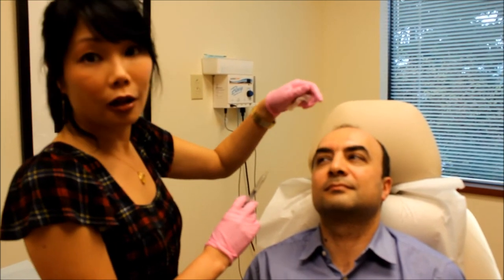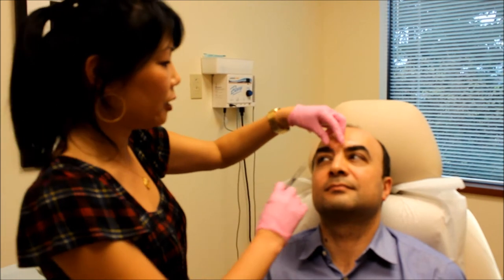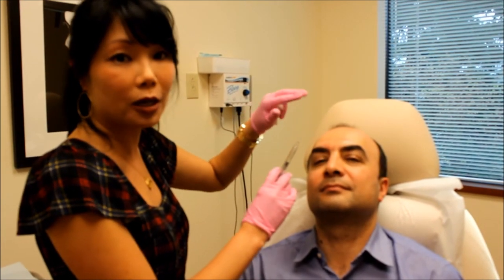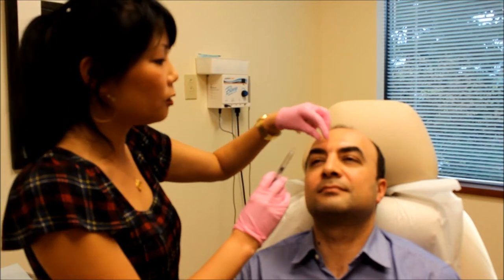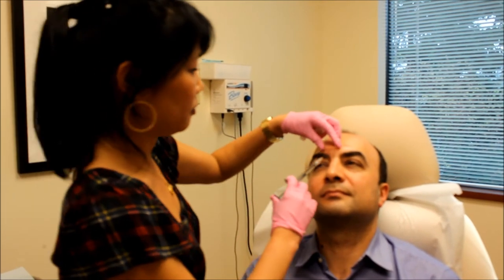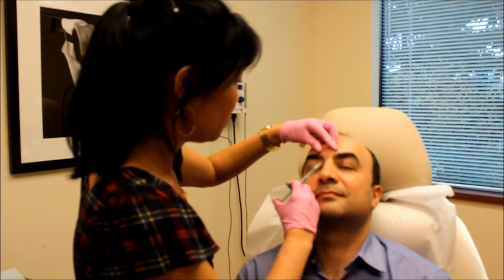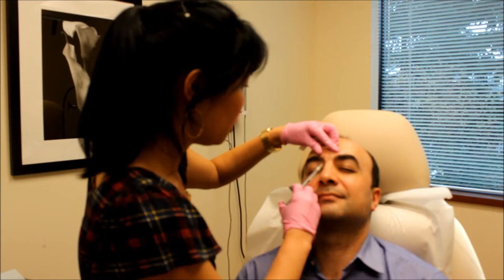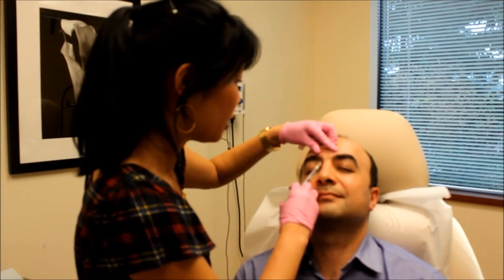I usually find it lasts even longer than that. For these frown line areas, if you're good about keeping your Botox up and getting touch-ups every four months or so, you'll find that you'll only need to do the filler the very first time. You're going to feel a little pinch here — and this product actually has an anesthetic built in.